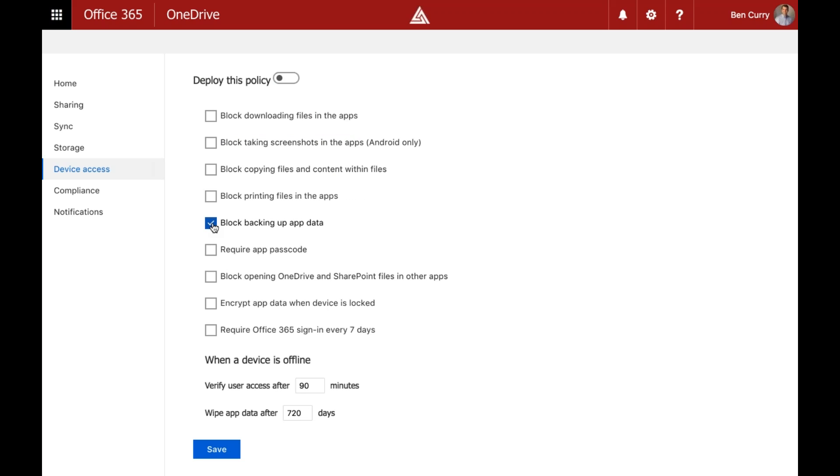The 'block backing up app data' setting is important because users sync OneDrive files into Word, Excel, and PowerPoint, and if they back those up to iCloud on an iPhone, you now have possible corporate confidential data in iCloud. We can block the ability to back up only this Microsoft app data while allowing everything else on their phone to back up normally.